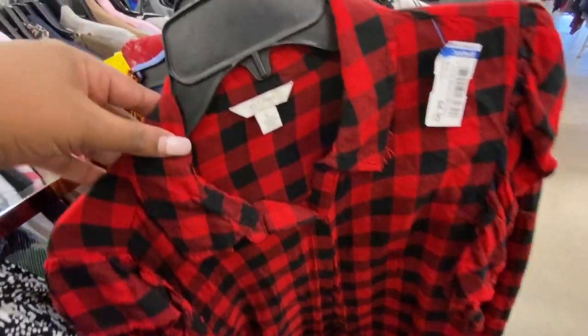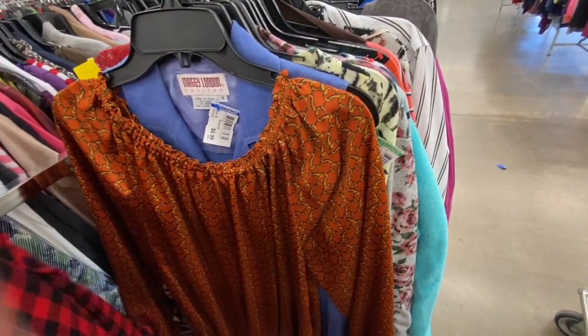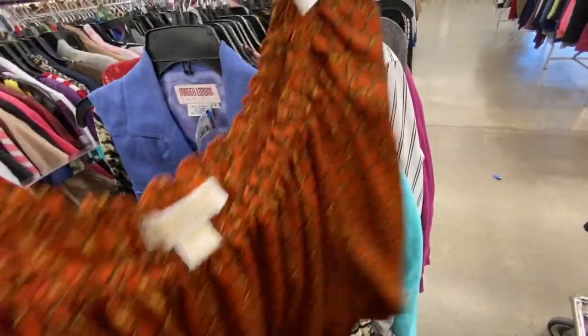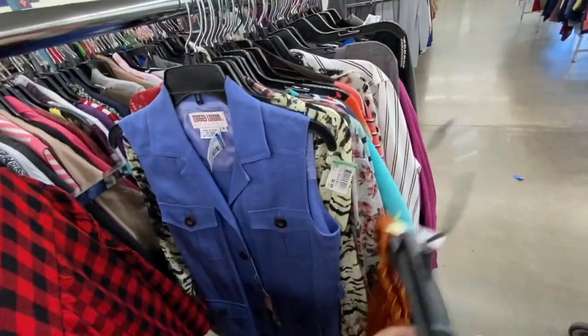Buffalo check with the little flouncy sleeves. This is — I should turn it around so you can see — a Michael Kors top, very resort wear feeling.